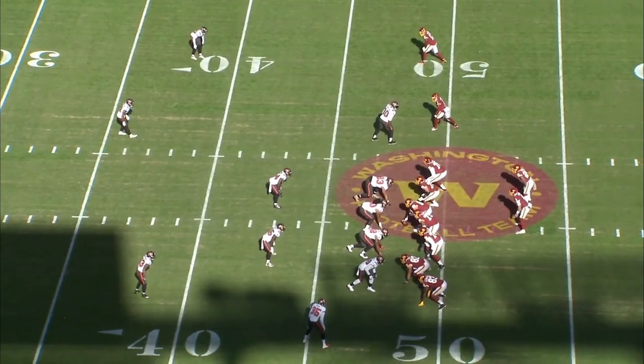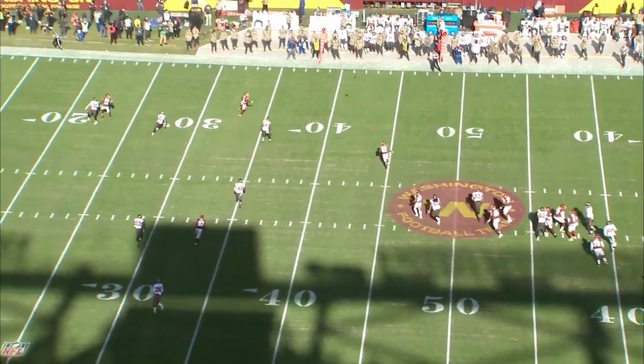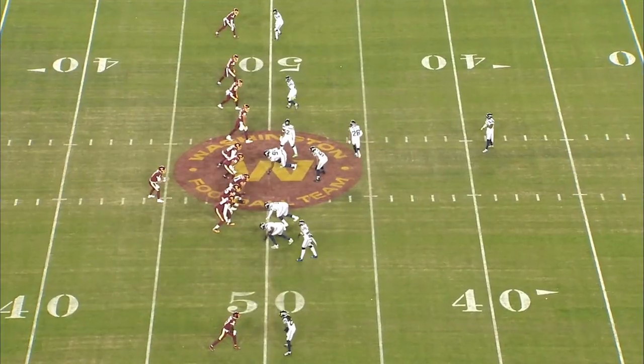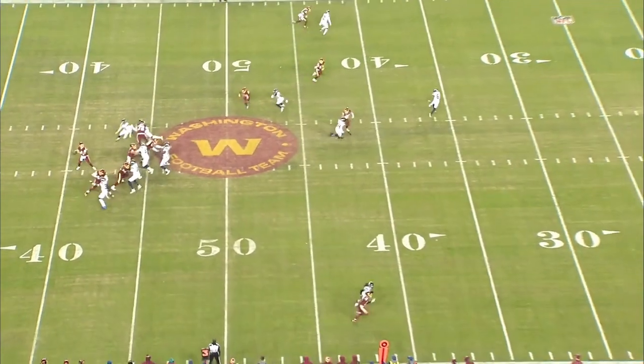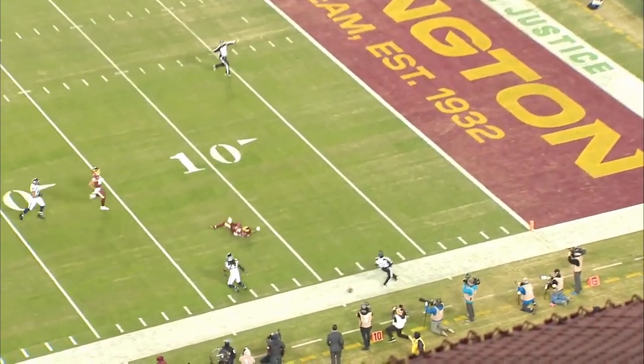When Heinicke's in rhythm and throwing with a clean base, he's pretty disciplined going through his reads, though with a couple decision-making mishaps. He may not have a huge arm, but he can make every throw you need — he can throw out routes from the opposite hash, can push the ball downfield, and can squeeze the ball into most windows.